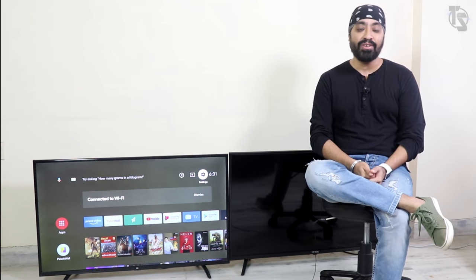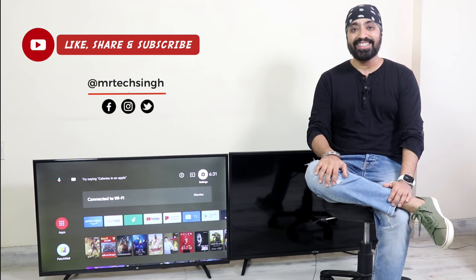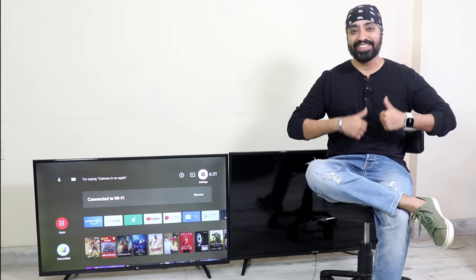I hope this video was helpful. Write down in the comments and let me know if there are any questions — I'll be happy to help. Don't forget to like, share, and subscribe. Until next time, cheers.